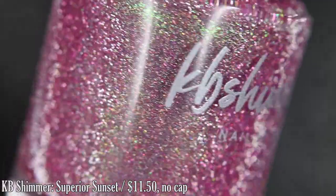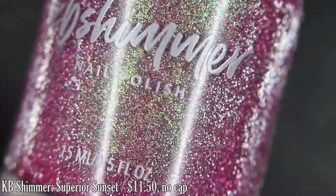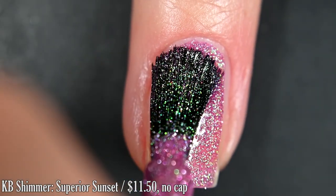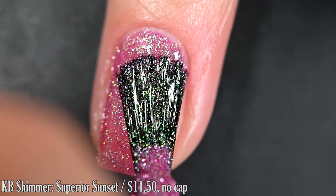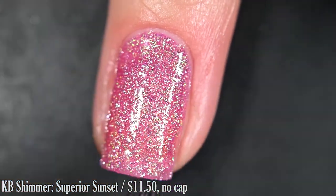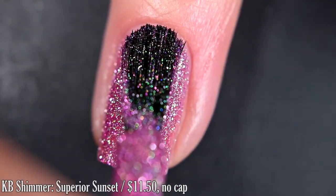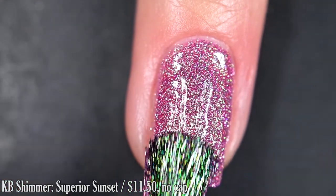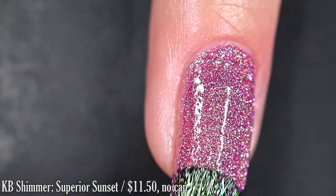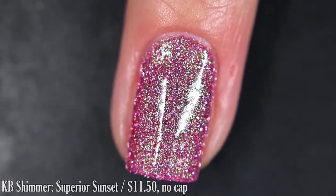Up next from KB Shimmer, we have Superior Sunset, inspired by Lake Superior. It's described as a fuchsia-leaning magenta nail polish amplified by a color-shifting shimmer, shifting from green to blue to aqua — sometimes indigo — and this also has reflective glitter. Very opaque on that first coat; I did get full opacity in just two coats. This one wasn't too thick to work with, but I do think this is one that might need a hint of thinner after a few uses. This will dry textured, and removal is difficult.